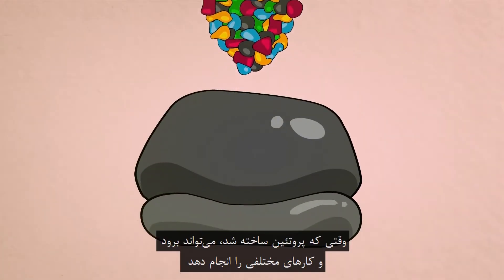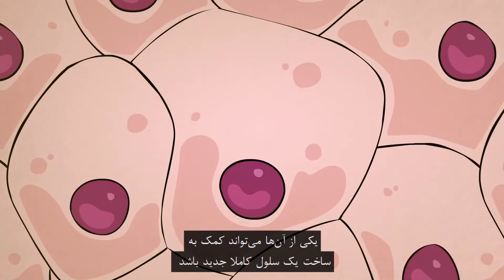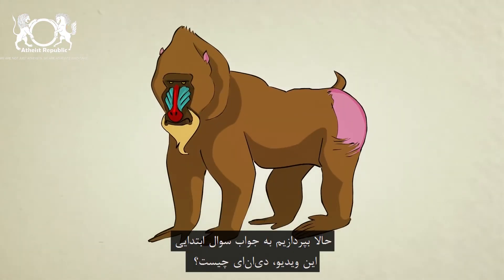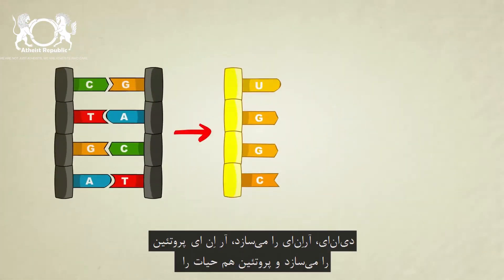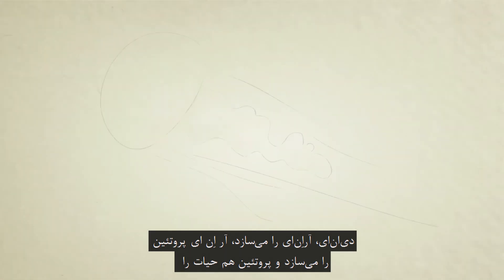Once a protein is built, it can then go on to do a number of different things, one of which could be to help form a brand new cell. So, to answer the original question: what is DNA? DNA is a molecular blueprint for a living thing. How does it work? DNA creates RNA, RNA creates protein, proteins go on to form life.